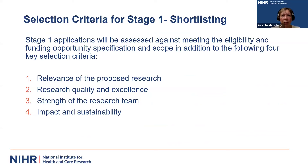I'm now going to run through the selection criteria we use for stage one shortlisting. We will be looking at the relevance of the research being proposed, the research quality and excellence, the strength of the research team, and ultimately the potential impact and sustainability of that research. I'm going to run through in a little bit more detail our expectations for each of these criteria.